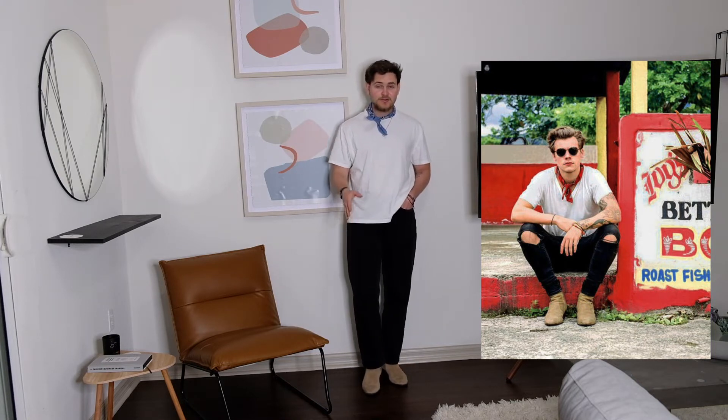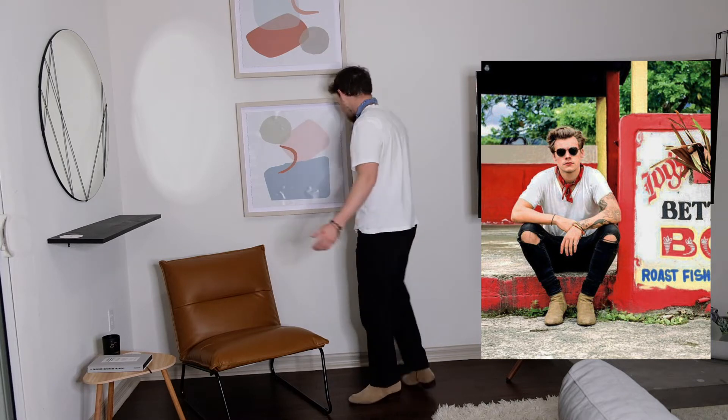He actually wears skinny jeans but this is as skinny as it gets for me — these are from Harley Davidson, thrifted. Thrifted shirt as well, just a plain white tee. I don't own a red bandana so I went with a blue one and I actually like the tone of it better. Very simple fit — I call this the Harry Styles signature look. This is what I throw on whenever I have to go out fast: boots, bandana, maybe a vintage tee. Quick and simple.